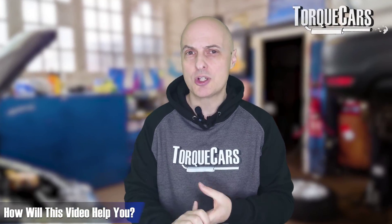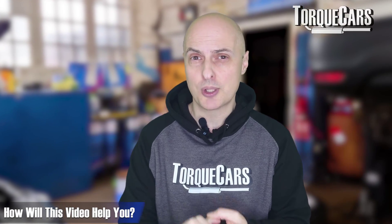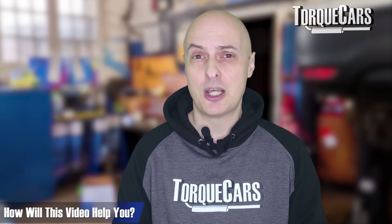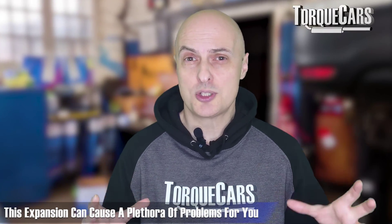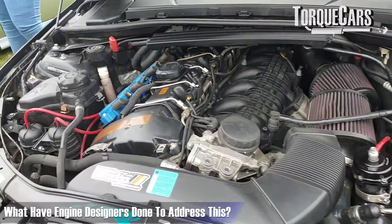We're going to look at the main types of coolant and give you the information you need so you can choose an appropriate coolant that's going to work well in your engine and help prolong its life. Coolant in the engine isn't just there to prevent freezing. You don't want the water inside the engine actually freezing because as water expands, it causes problems within the block.